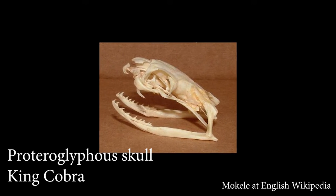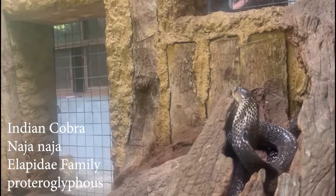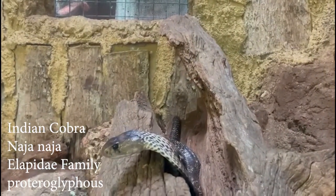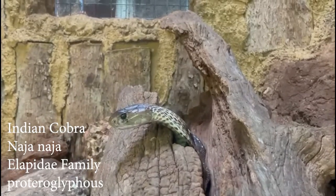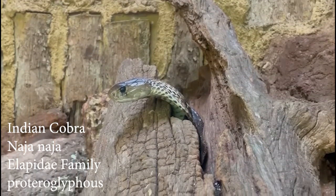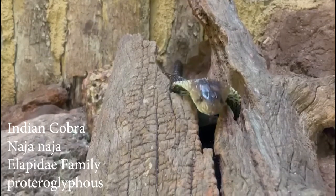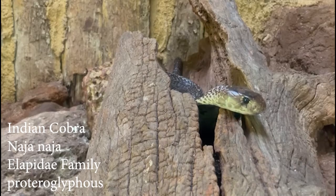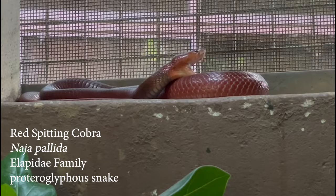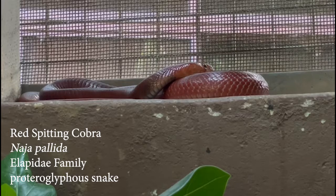Proteroglyphs have short maxillae bearing a few teeth except for an enlarged fang pointing downwards, forming a hollow needle. Because the fangs are only a fraction of an inch long, these snakes must hang on momentarily to inject their venom. Cobras, mambas, and death adders are examples of proteroglyphs. Many of these snakes have deadly venom. Some proteroglyphs have evolved the ability to spit venom — the red spitting cobra is a snake native to Africa that has the ability to spray toxins.